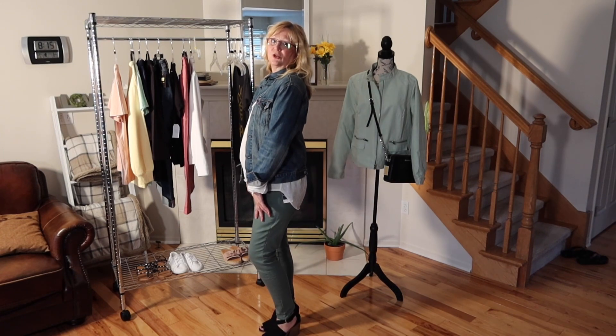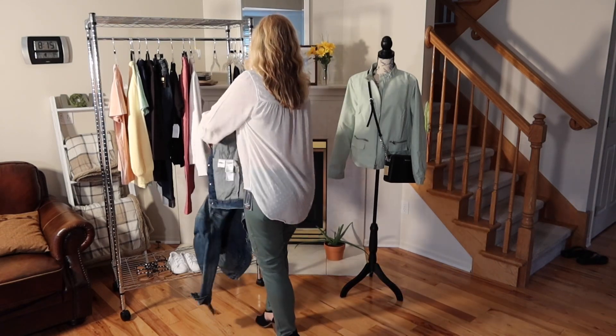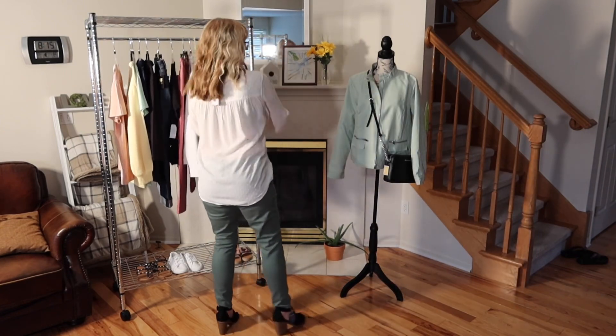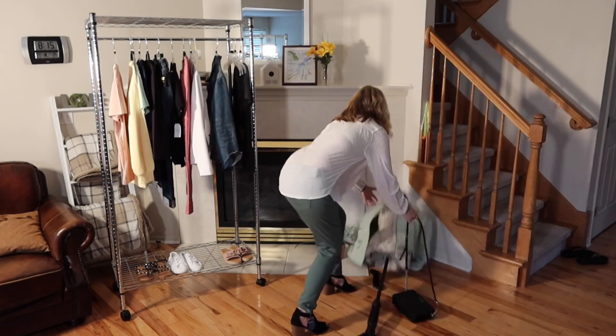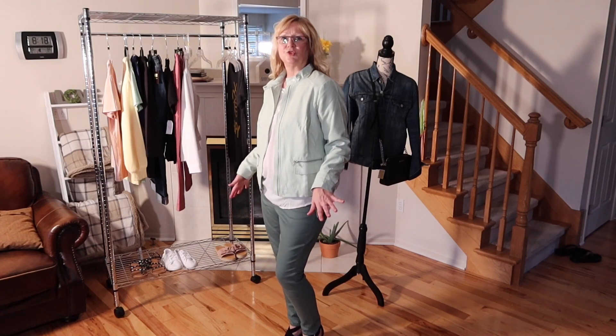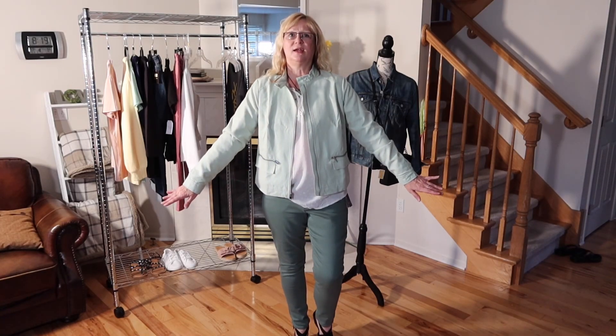This Levi's jean jacket I have had for a while — I bought it many years ago. Now let's try this outfit with this green jacket and see how that looks. And here we have this outfit with this green moto jacket. I'm not sure if I like all this green — I do think I like the blue one better. But just for kicks I thought we'd give it a try. There may be some of you out there who like the green jacket with the green jeans.